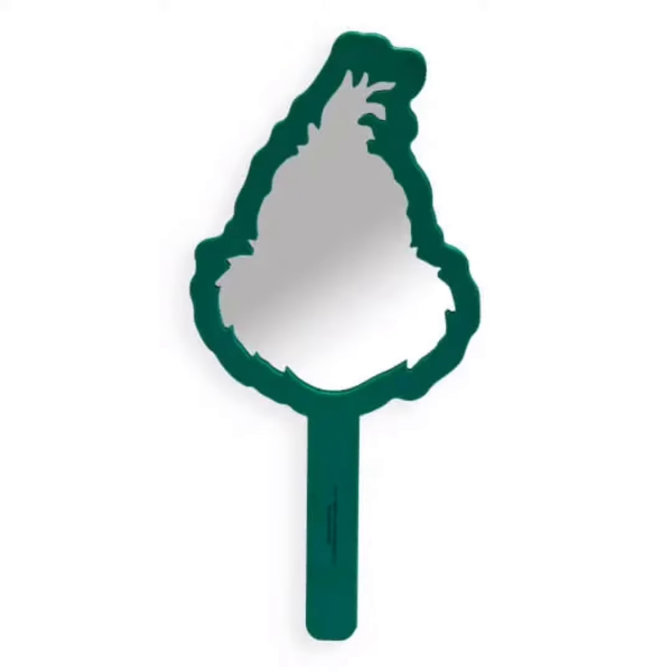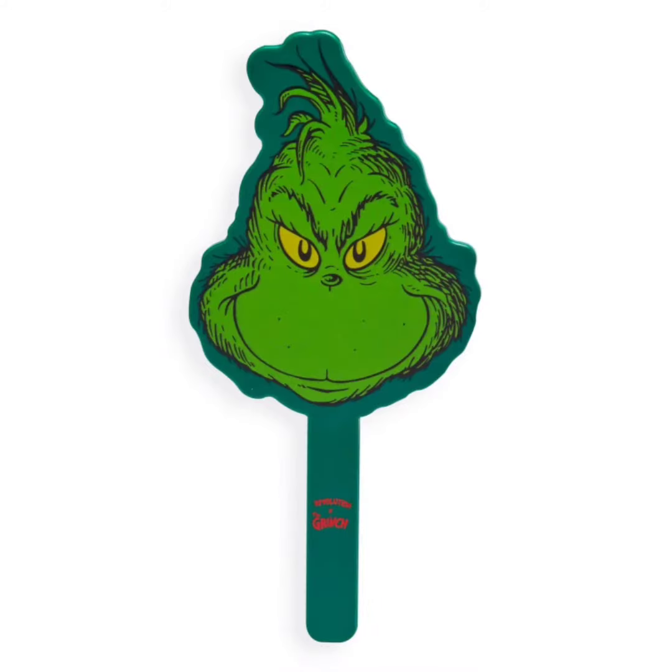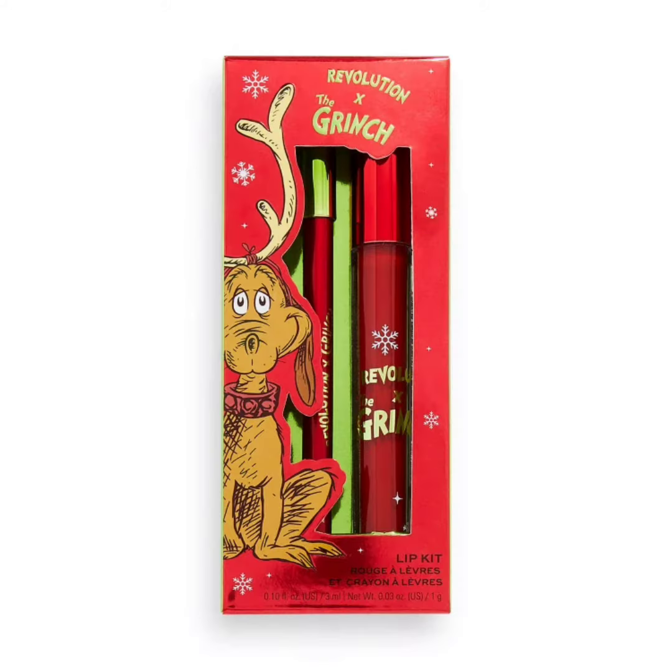The price of the Mean One eyeshadow palette is $9 US. Next is the Grinch hand mirror, a must-have for any Grinch fan, great for focusing on specific areas of the face when applying makeup, priced at $15 US.